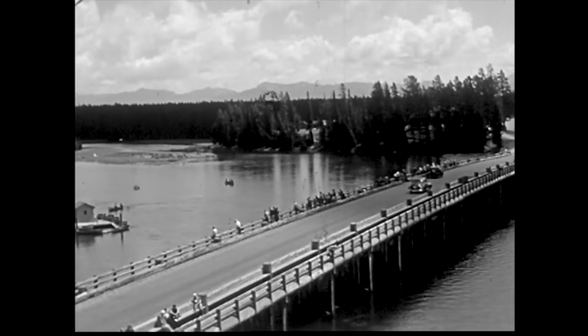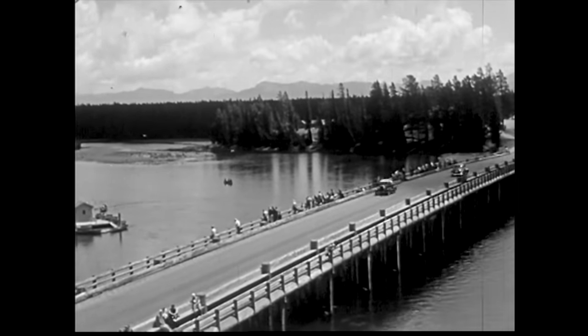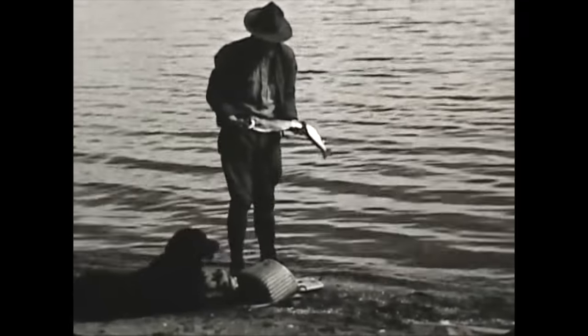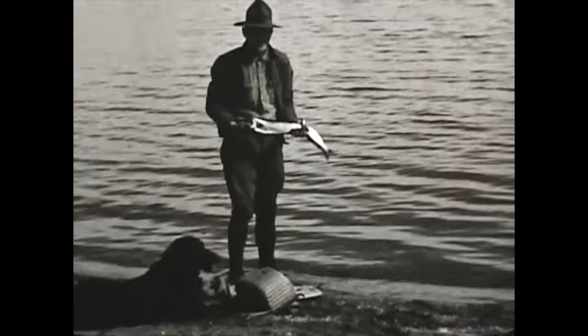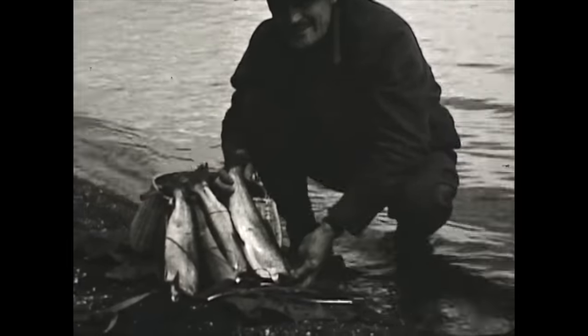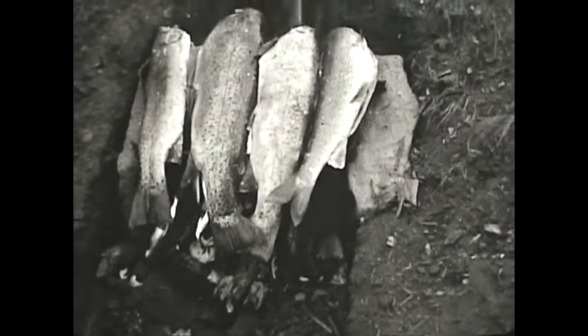If you look at metrics related to angler catch rates — meaning the number of fish that recreational fishermen are catching — we've also found that those rates have plummeted since the discovery of lake trout in the lake. In other words, fishermen are fishing a lot longer just to catch a few Yellowstone cutthroat trout, whereas historically the fishing was fantastic.